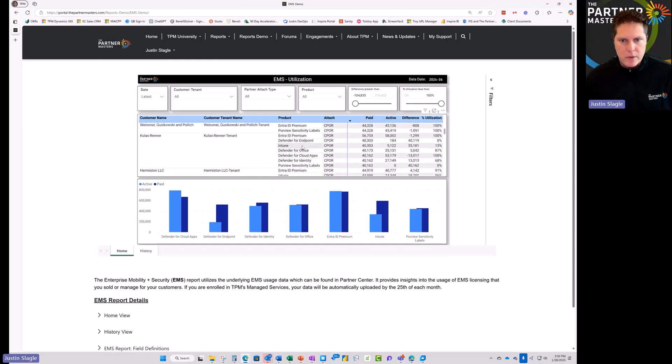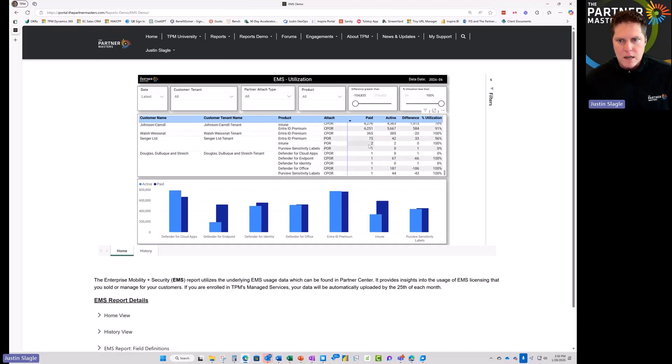Looking through the EMS report, which is more on the security side, we can see where customer opportunities exist. For example, one customer has Defender for Endpoint — they own 40,000 licenses but are only using 184. There's a massive opportunity. Same with Intune: 5,000 out of 40,000 are licensed. For smaller accounts, some customers are actually using more than they're licensed for, so there might be something to investigate there.